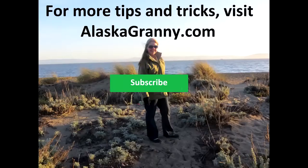Learn more at alaskagranny.com and please subscribe to the AlaskaGranny channel.